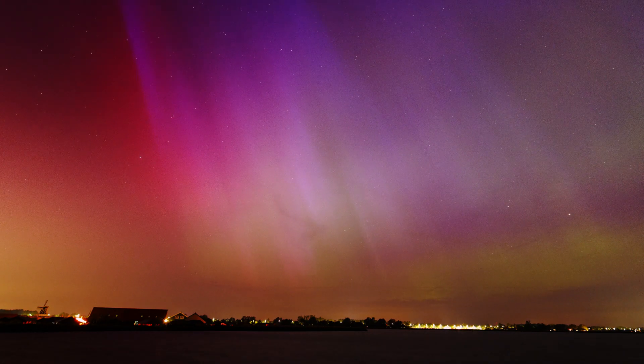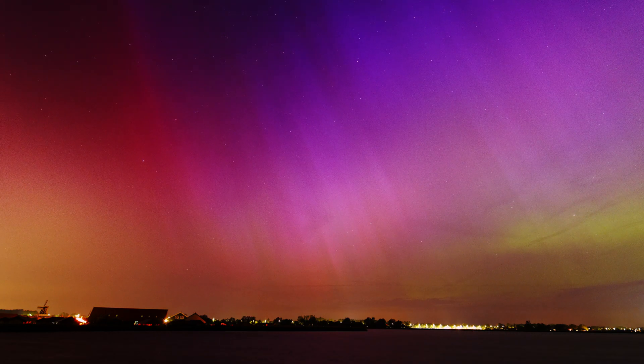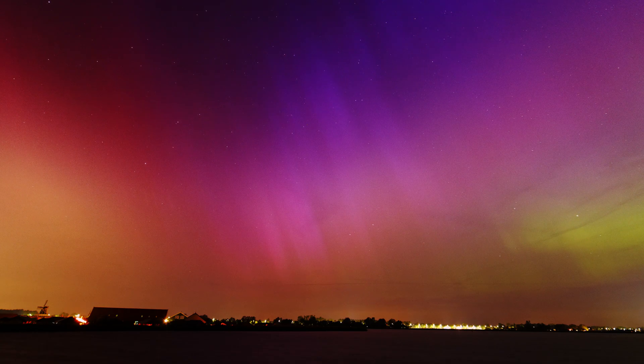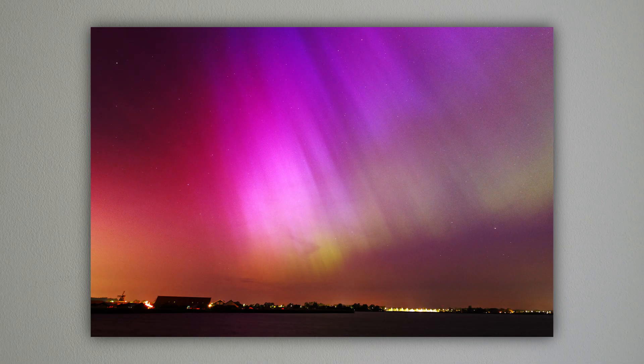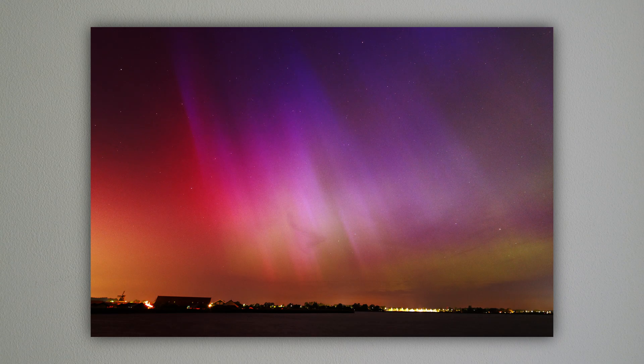The vibrant colors you see on photos is not what the eye sees. If light isn't bright enough, your eyes do not see the colors. To me, most of it looked gray. Apart from that, most photos you see are contrast enhanced — mine too.